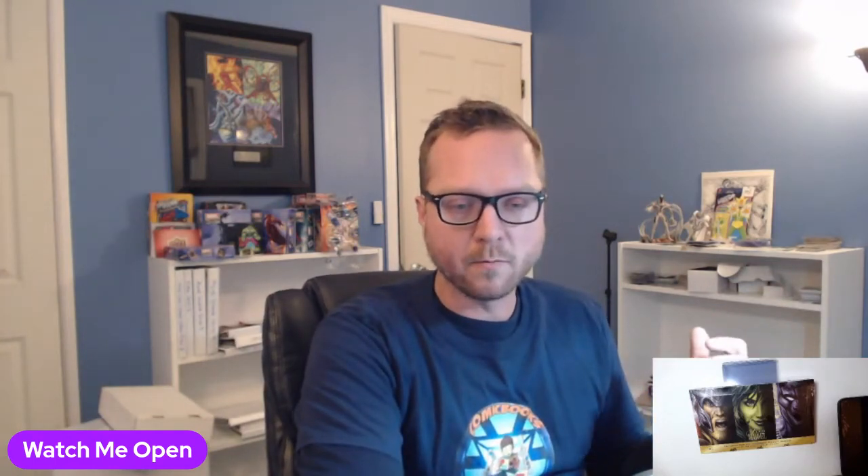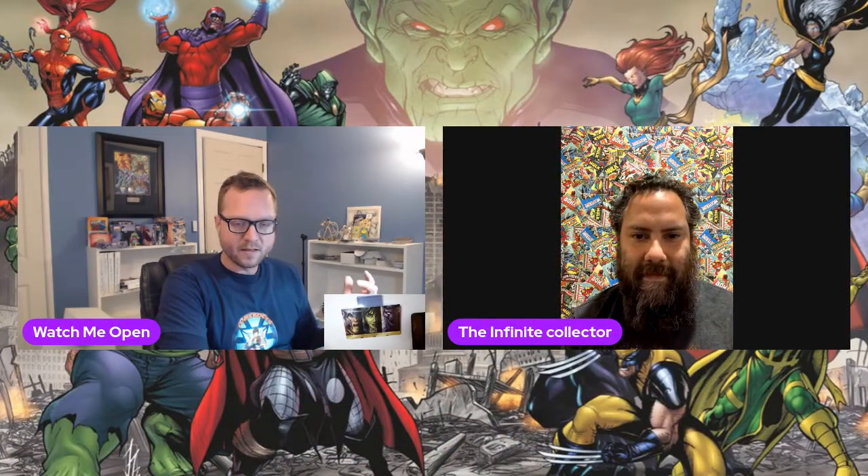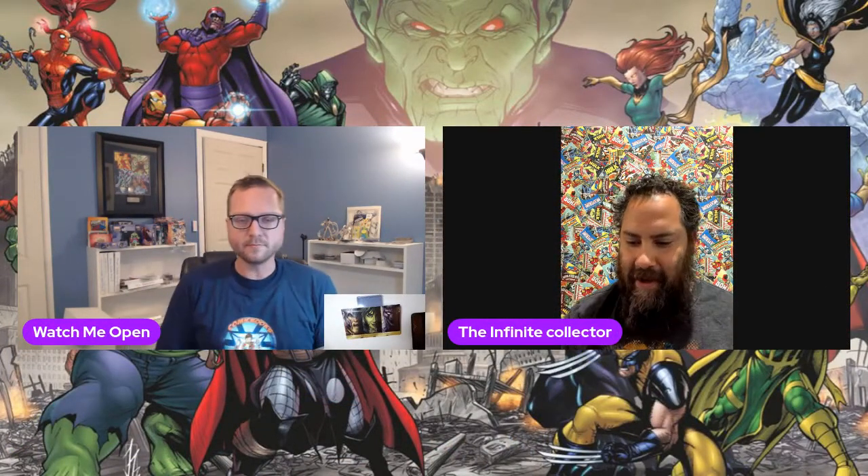I hope everyone is geared up for the holiday season — my tree is up with all my Avengers ornaments! Tonight I'm opening a box of 2019 Marvel Flair, and I have a guest who has opened a bunch of Marvel Flair boxes before. We both know the set and what we're looking for, so welcome Izzy, or The Infinite Collector.